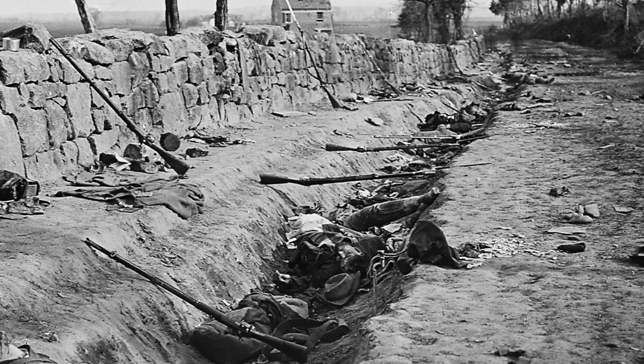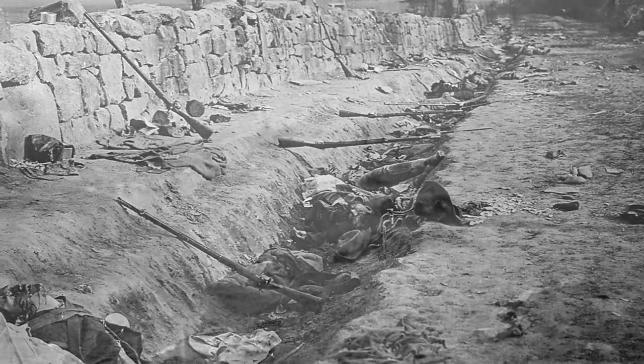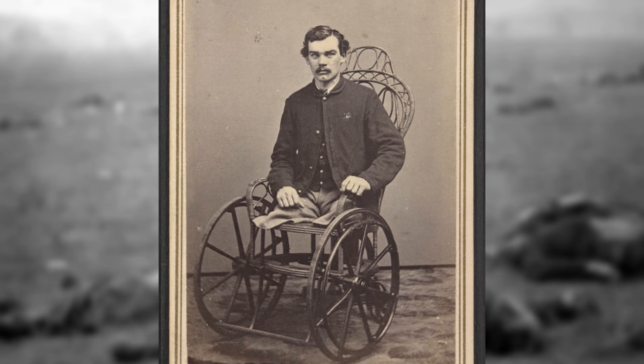The Civil War was the deadliest conflict in U.S. history. The numbers are really mind-blowing. From 1861 to 1865, more Americans died in the Civil War than in World War I and World War II combined. Even more were wounded and maimed.